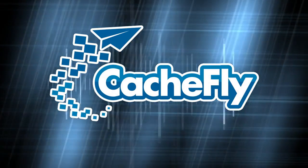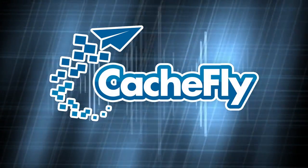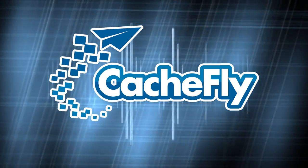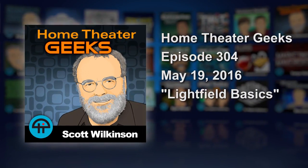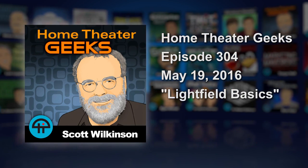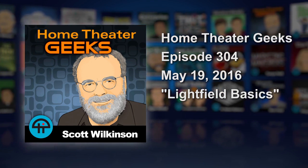Bandwidth for Home Theater Geeks is provided by Cashfly at cachefly.com. This is Home Theater Geeks with Scott Wilkinson, recorded May 19th, 2016. Episode 304, Light Field Basics.